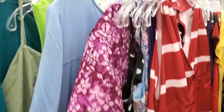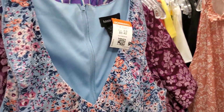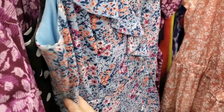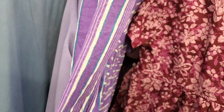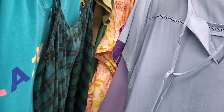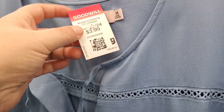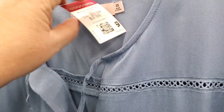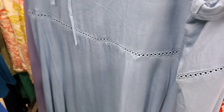Nothing too exciting in the women's dresses. That one's cute, but not the right size where it's at.